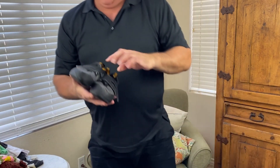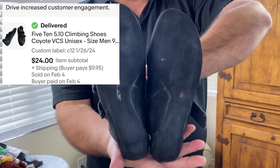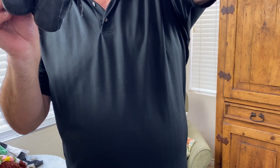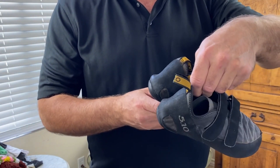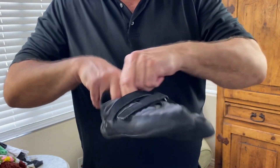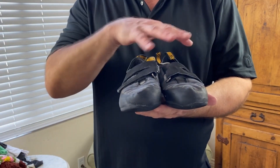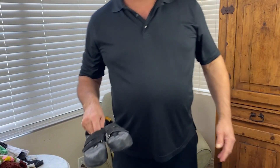I bought a pair called 510 but I don't know the exact make because the name is scratched off. They almost look like Peloton shoes but they're for rock climbing. I'll do a Google reverse image search to identify them. There's a little bit of damage but they'll probably sell for around 35 bucks. Specialized shoes are always a good find.